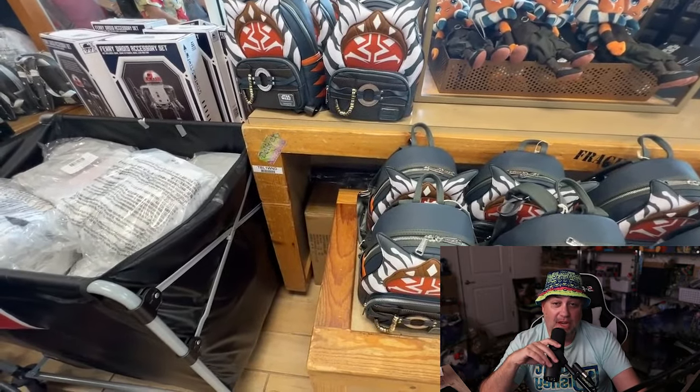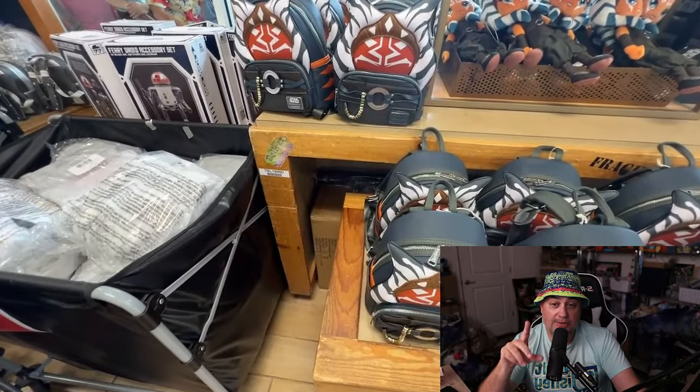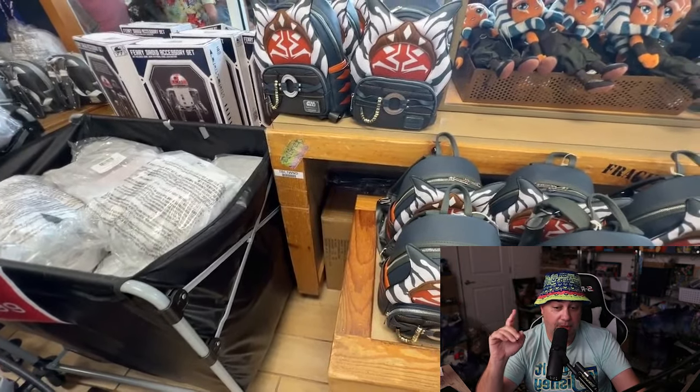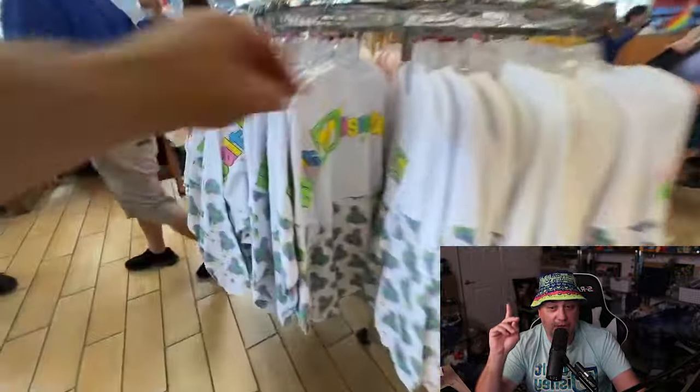Ahsoka lounge flies — we got lounge flies back. They have the Ahsoka lounge fly and they also brought back and restocked the Mandalorian lounge fly, $34.99 I believe for either one of those. Very cool to have the Ahsoka lounge fly there — that's new. The Mandalorian one's a restock.